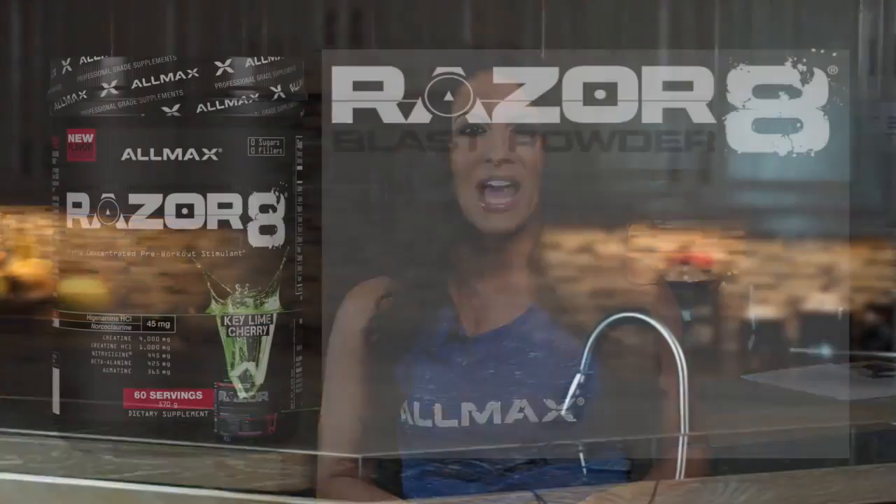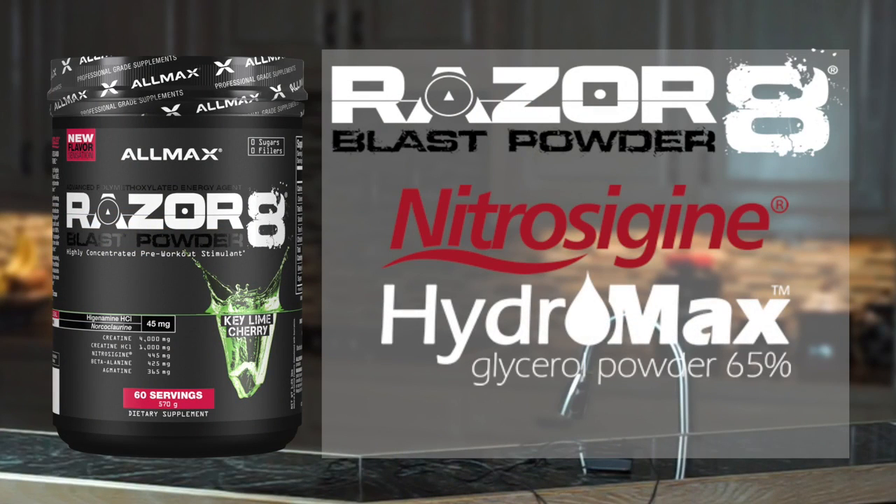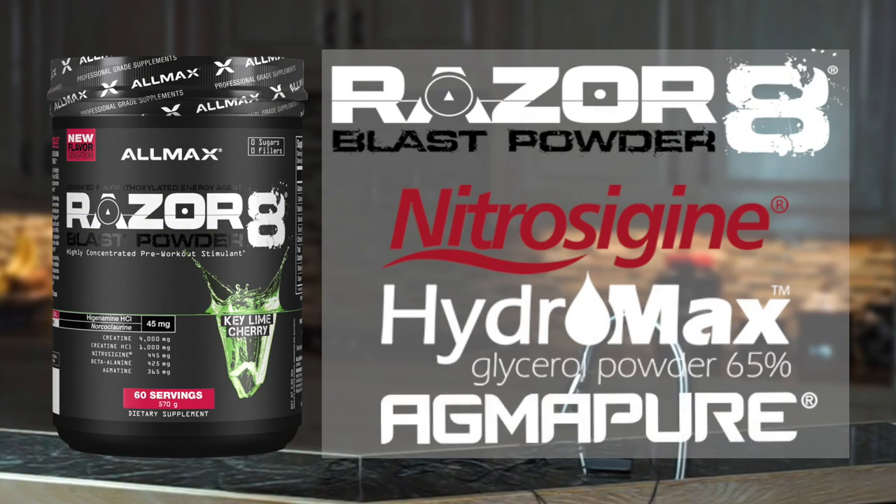Packed within this designer label is a rock star list of ingredients that will make you never want to leave the gym, including nitrocygene, hydromax, and the only 100% fermentation-derived agmatatine sulfide on the market, AgmaPure — a blend of different forms of arginine combined to deliver increased blood arginine levels.